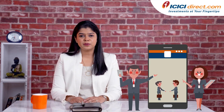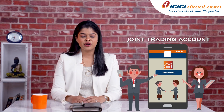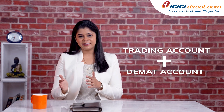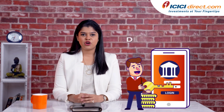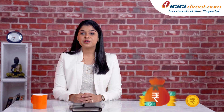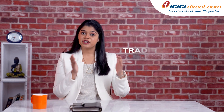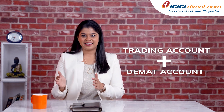Have you ever wondered if it's possible to open a joint trading account? To invest, do you need both a trading account and a DMAT account? Can you open a joint DMAT account? If you are looking to invest in the Indian securities market, you need to open both a trading account and a DMAT account.